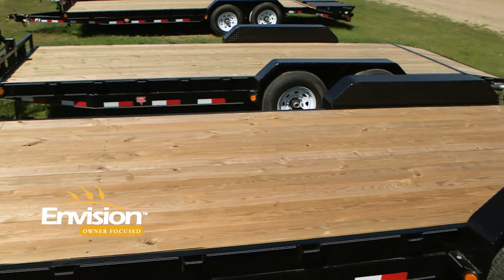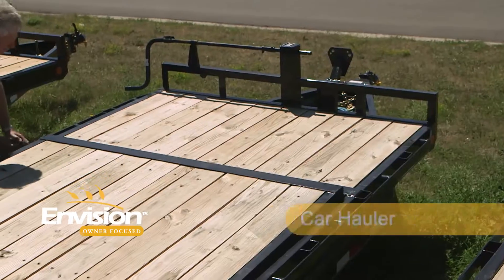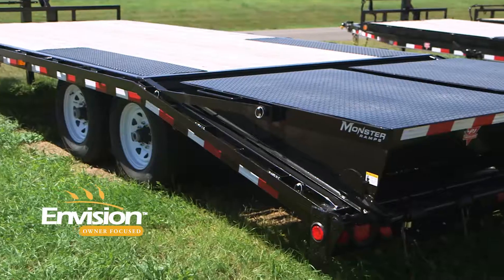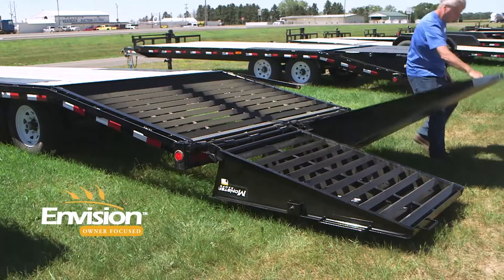Our car hauler has 7,000-pound axles, and it's commonly used for hauling automobiles and equipment. The Deckover has 7,000-pound axles and it has a 103-inch deck width.